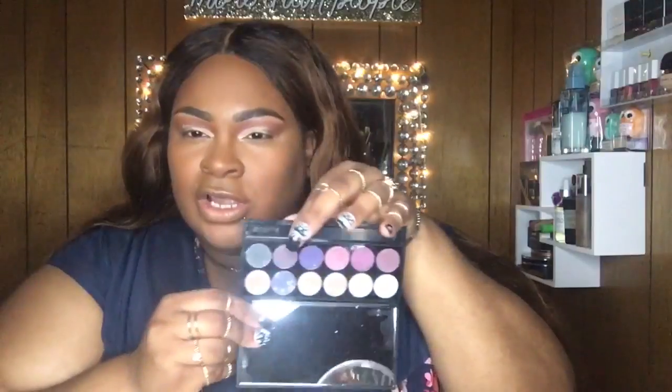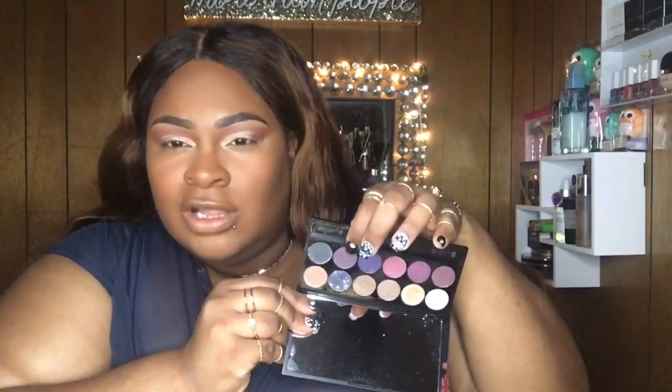I want to take a dark color — it's like a plummy-purple type color — and put it on a fluffy brush. This color is supposed to be matte but it has a shimmer in it. Oh yeah, that's nice! That is pretty — I really like that. Same thing to the other side.